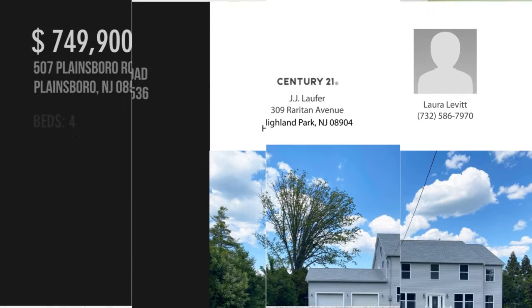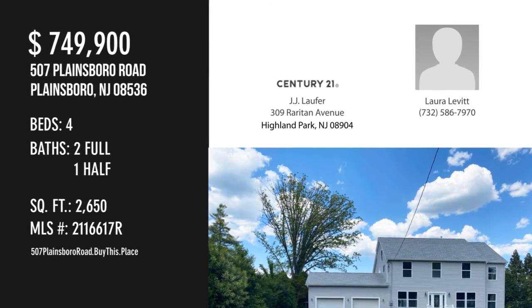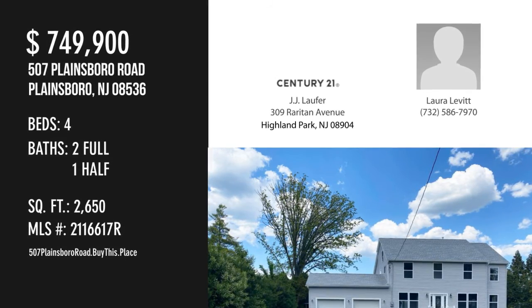For more information or to schedule a showing, please contact the listing agent. For more information, visit the listing website.